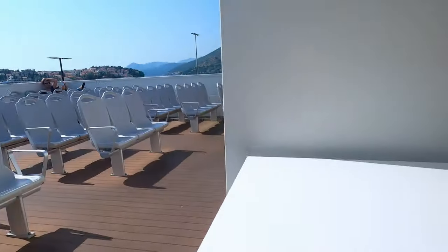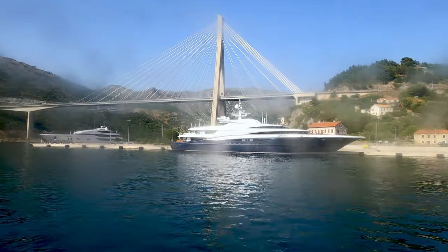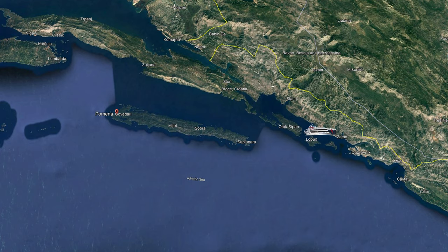At some point it was unlocked and I moved upstairs once I was able to. We pushed back from the dock one minute early, passed the yachts at anchor and the Franjo-Tuđman bridge, and headed northwest. We passed between islands and the coast for a bit before heading out to sea.